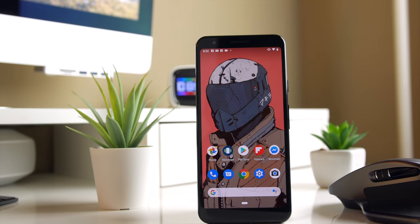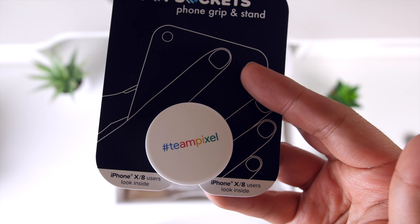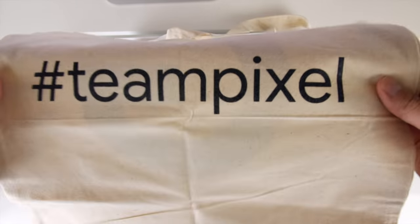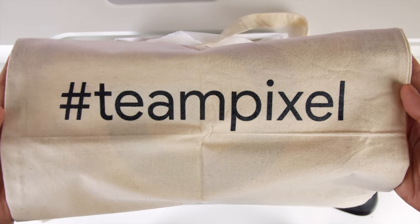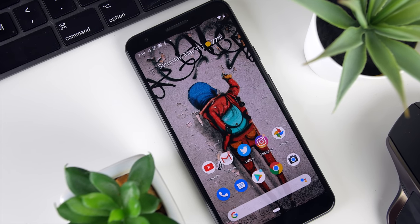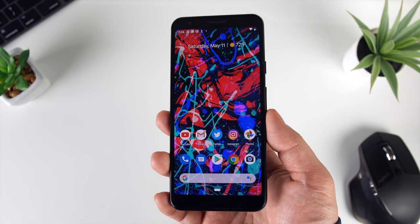That's about it for this short review. Don't forget to leave me a thumbs up if you guys enjoyed it — it really helps me out. Big ups to Google and Team Pixel for sending out the gift package, and big thanks to you guys for supporting the channel, which allows me to have opportunities to partner with great companies like this. If you guys have any questions about the Pixel 3a or want to see anything specific in the upcoming review, let me know in the comments and I'll be sure to get back to you. Thanks for watching, and I'll see you guys in the next one.